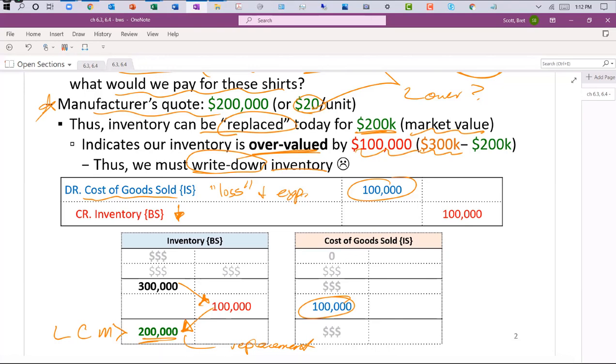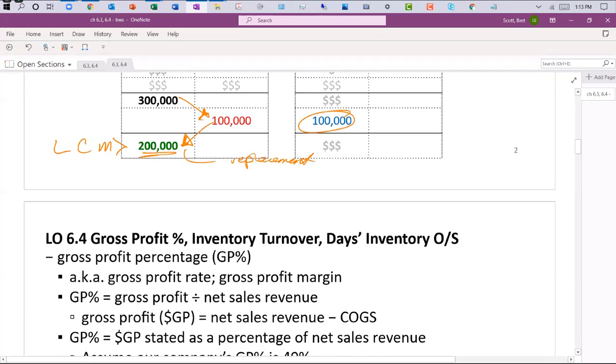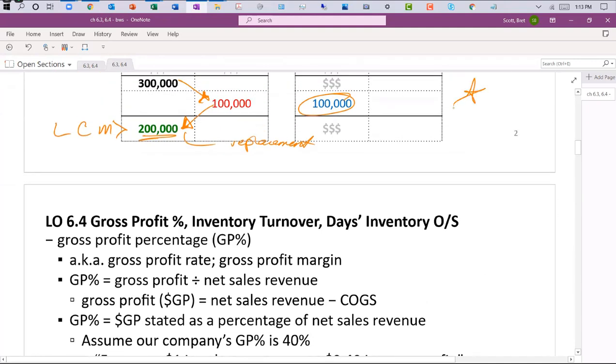We need to write down inventory by crediting inventory for $100,000, bringing it from $300,000 down to $200,000. If replacement cost were higher, we wouldn't adjust upward — we only reduce downward to avoid overstating inventory. The write-down gets recorded in cost of goods sold because expenses and losses both flow through there; it's a cost of doing business in the current period.